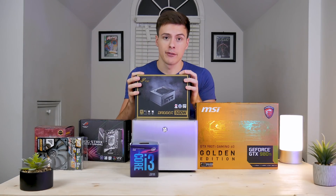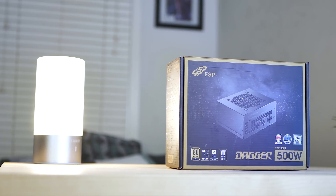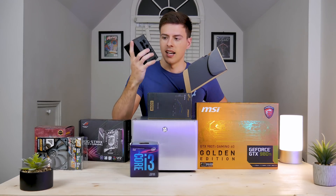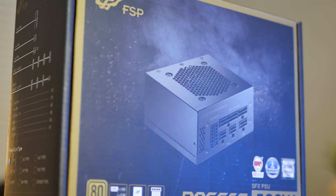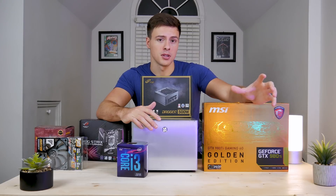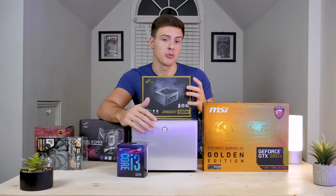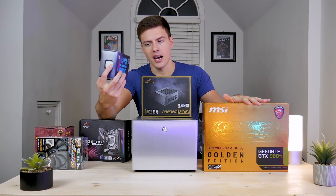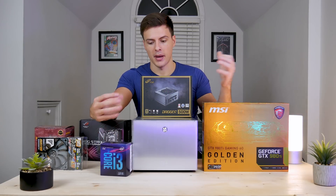Last up, we have the FSP Dagger 500-watt power supply. It's a small form factor PSU, fully modular, from FSP, with a five-year warranty and 80 Plus Gold rating. Just to give you an idea of how small it is — it's really compact. The 980 Ti is recommended to have a 600-watt PSU and we only have 500 watts here, but the i3-8100 doesn't require much power, so I think this will be very doable.